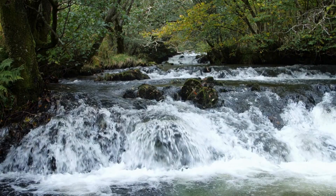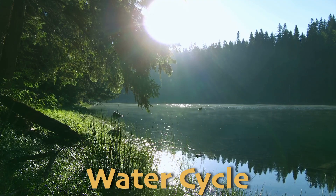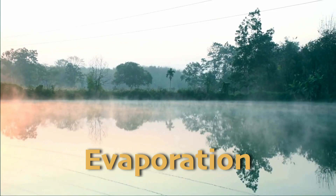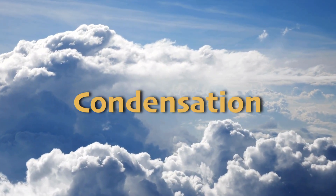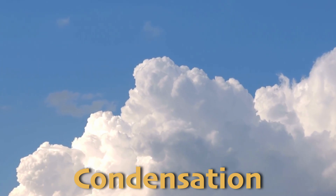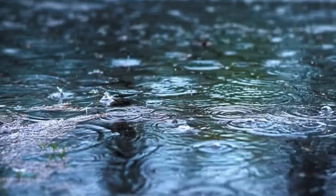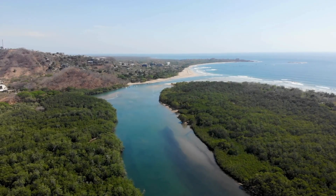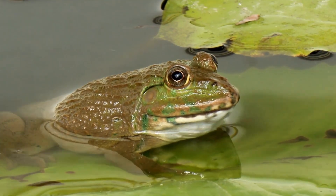As we discuss lakes and ponds and rivers and so forth, it's easy to forget that the water in these places is constantly on the move. This movement of water is called the water cycle, and freshwater plays a very important role in it. This cycle begins with evaporation, where water from lakes, rivers, and wetlands turns into invisible vapor and rises into the atmosphere. As the water vapor cools, it forms clouds in a process called condensation. These clouds eventually release the water back to the earth as precipitation, such as rain or snow. This precipitation replenishes freshwater bodies and groundwater, maintaining the delicate balance of the ecosystem. Rivers and streams transport this water, carrying it across the land and eventually returning it to the oceans. This movement of water is essential for distributing nutrients, supporting plant and animal life, and maintaining the overall health of our planet.